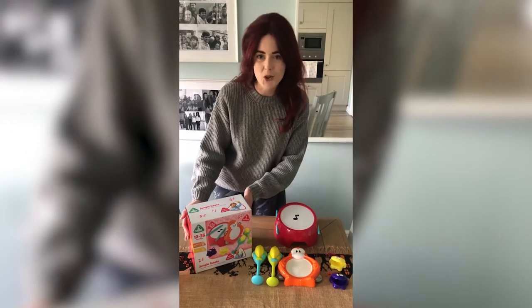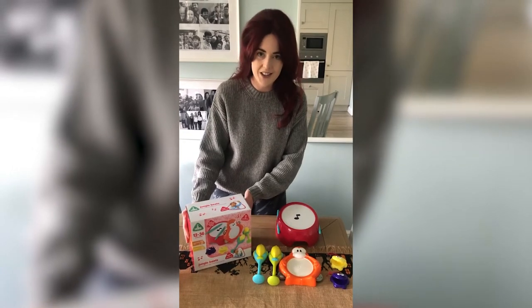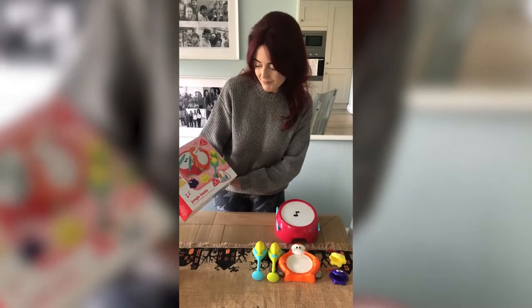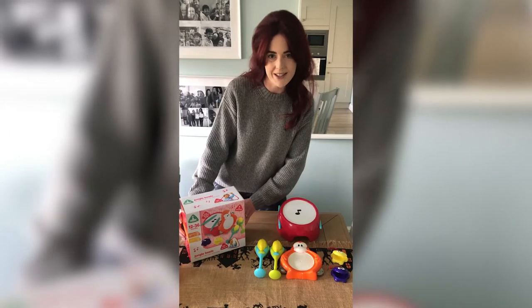First up is the Jungle Beats music set from the Early Learning Centre. All the Early Learning Centre products are really good quality and this is a lovely starter kit for introducing little ones to music and sound.